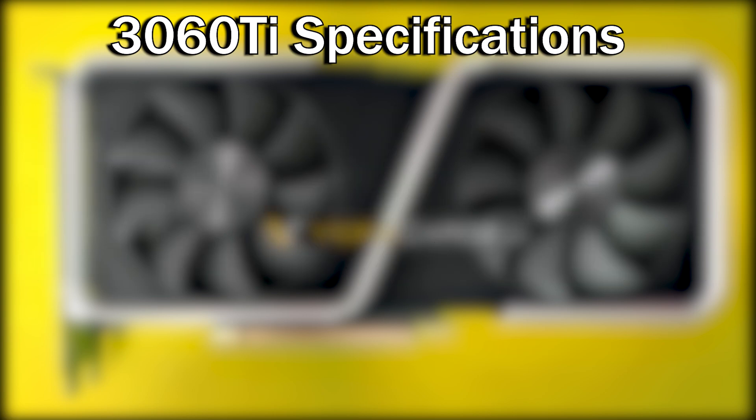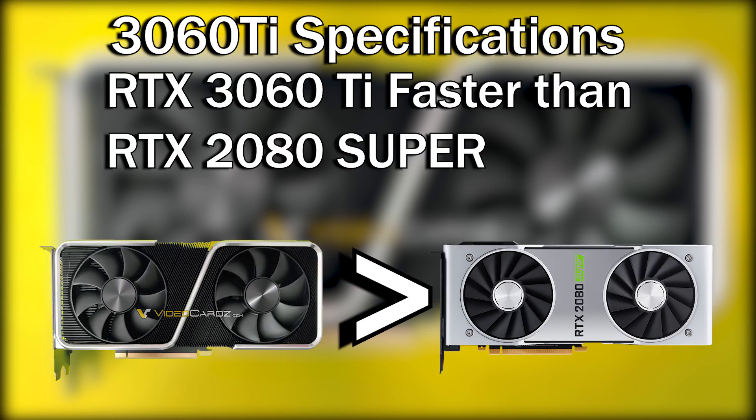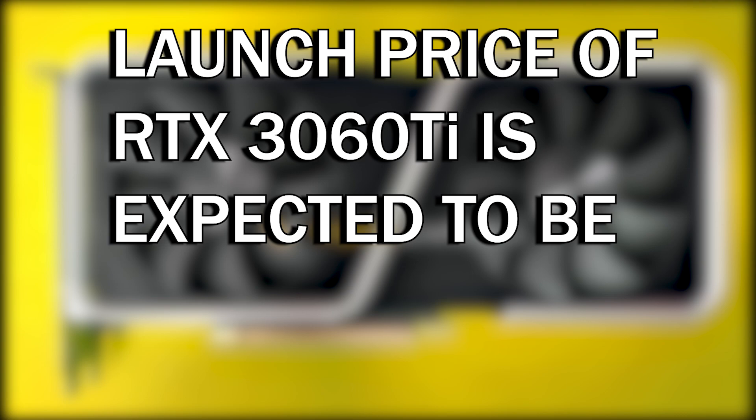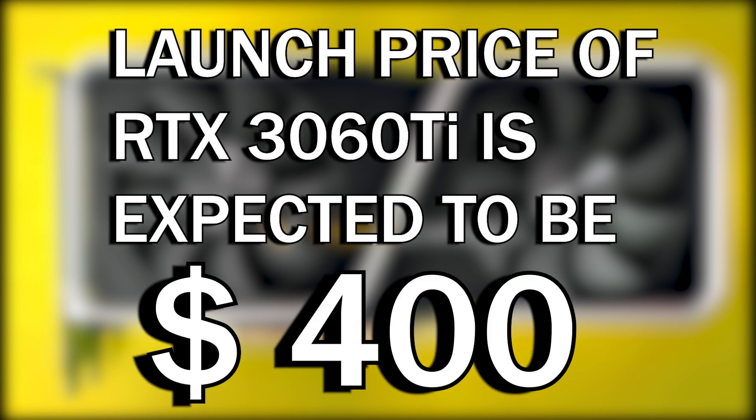Nvidia officially claims that this graphics card will be faster than the GeForce RTX 2080 Super, which was the last-gen high-end model with a launch price of $700 US dollars. But what about the price of this budget graphics card? The GeForce RTX 3060 Ti is expected to cost around $400 US dollars.